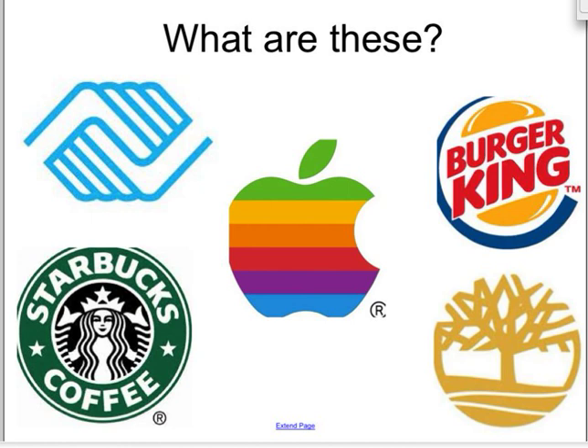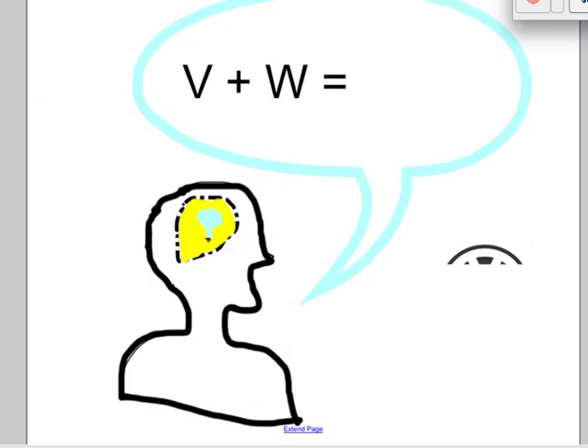We know that these logos include an organization, a retail company, food and beverage companies. All organizations use logos. Logos are colors, words, designs — things that help us associate with an organization or a product. Here's an example.